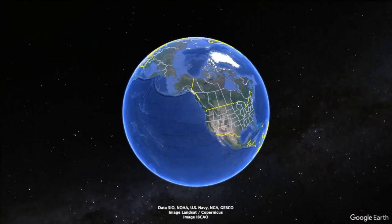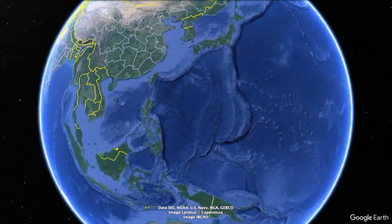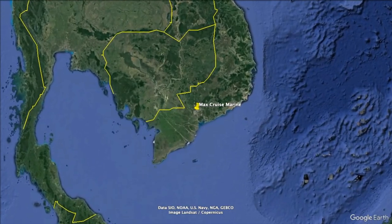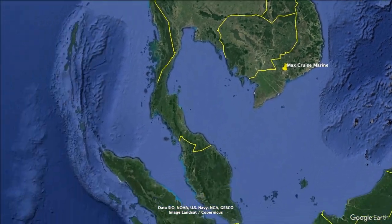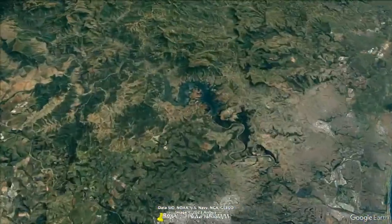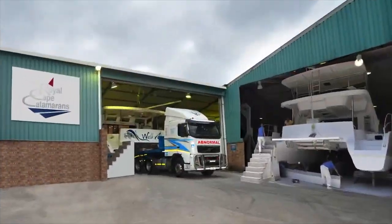From high above Vancouver, we head way west across the Pacific to Vietnam and the yards of last week's future yacht, the Max Cruise Marine Max 48SC. From here, we take another giant leap west to South Africa and the yards of Royal Cape Catamarans, home of this week's guest yacht, the Majestic 530.